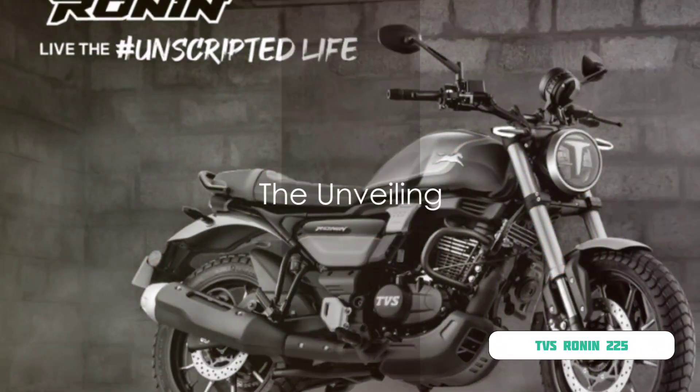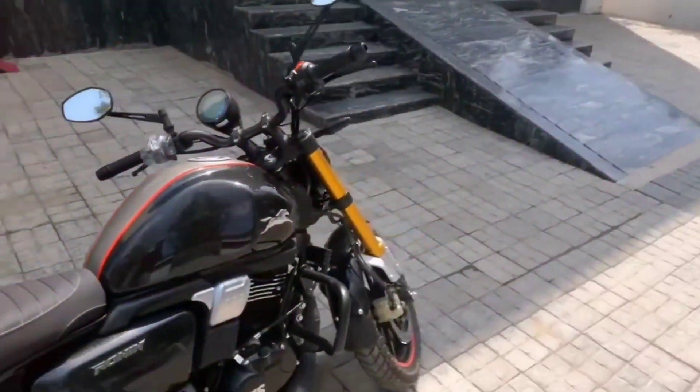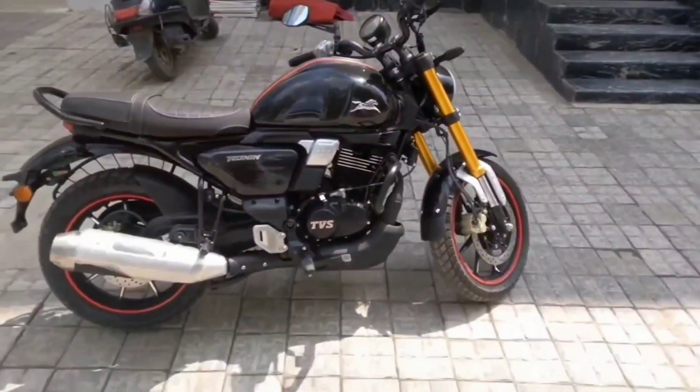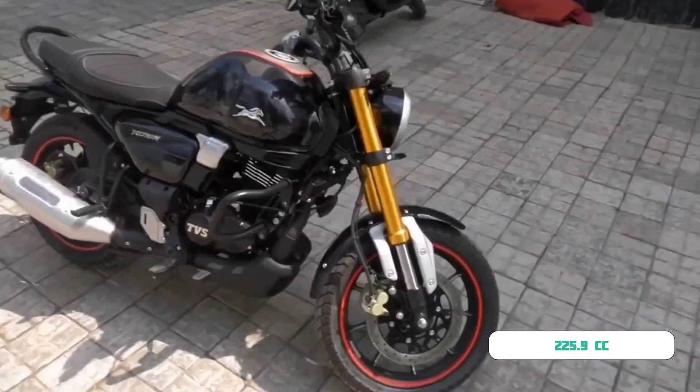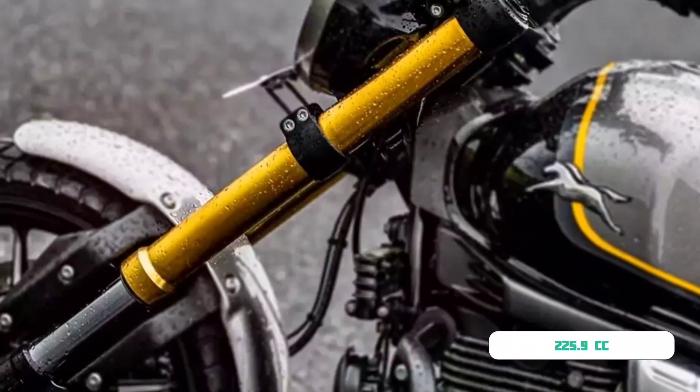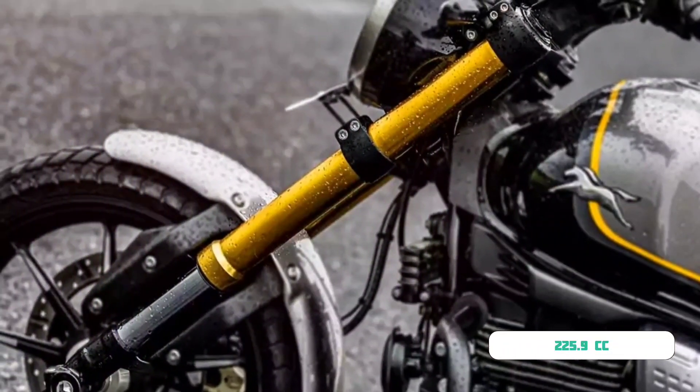Now let's cut to the chase and talk about what we're all here for — the TVS Ronin. This motorcycle is not just any ordinary two-wheeler, but a blend of style and performance that's sure to impress. Let's start with the engine. The TVS Ronin is powered by a 225.9cc, single-cylinder, four-stroke air-cooled engine.